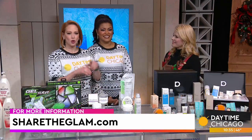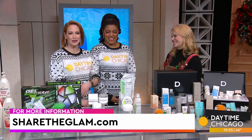ShareTheGlam.com is where you can get more ideas and more details on all of Mickey's cool stuff. Love it!